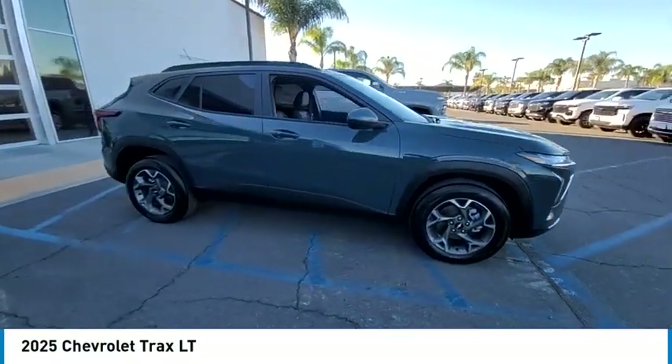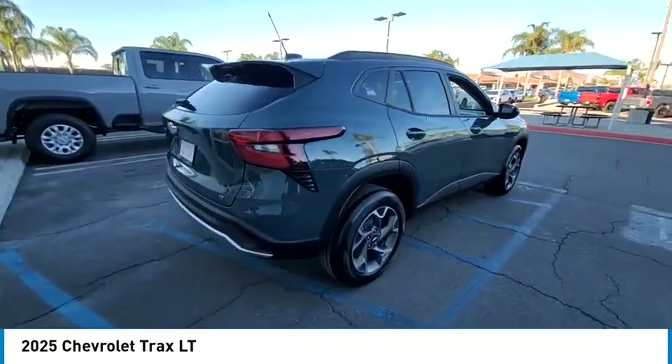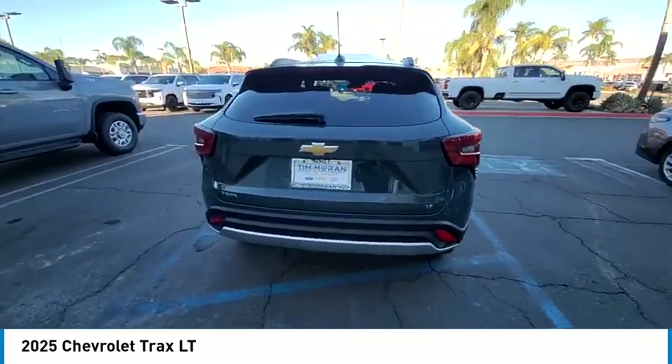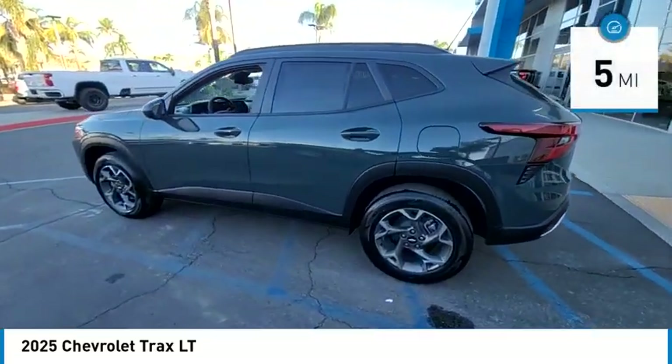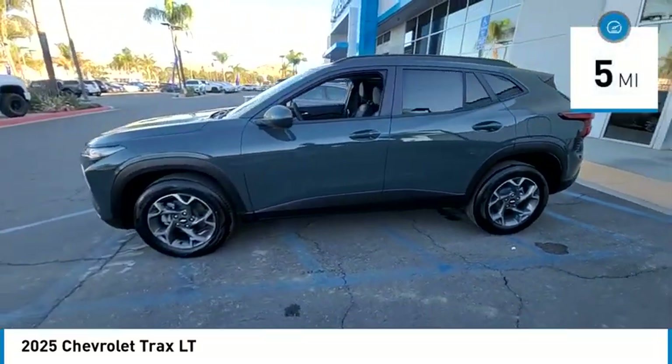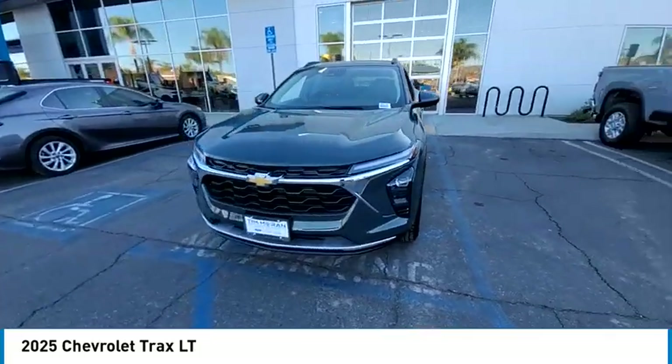Take a ride in the 2025 Chevrolet Trax. The Trax is tiny on the outside, but remarkably spacious within. It comes with clean and modern interiors. This vehicle has less than 100 miles. Wouldn't you look great in this vehicle? Stop in today and see for yourself.